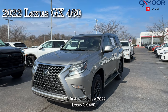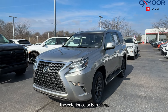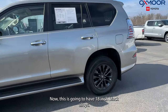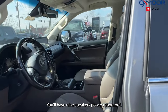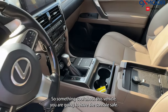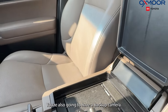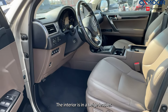Our first vehicle is a 2022 Lexus GX 460. The exterior color is in silver. This is going to have 18 inch black alloys. There's going to be a navigation system. You'll have nine speakers, power moonroof. Something cool about this vehicle — you are going to have the console safe. You're also going to have a backup camera. The interior is in a beige leather.